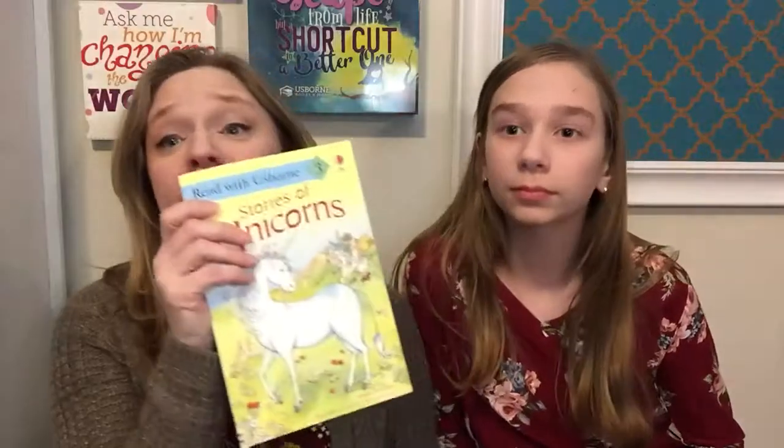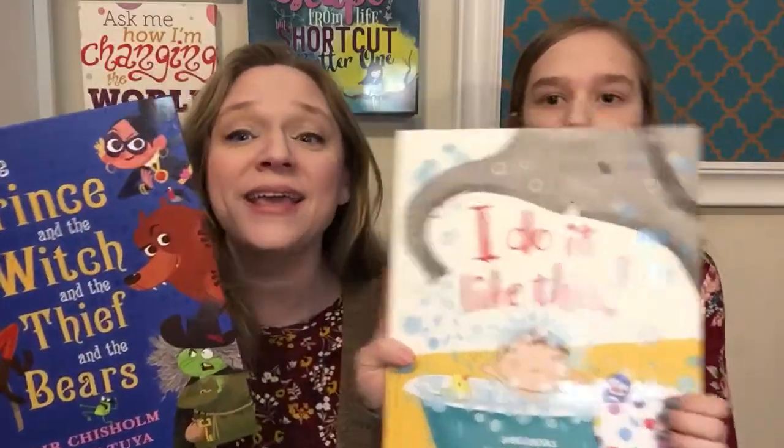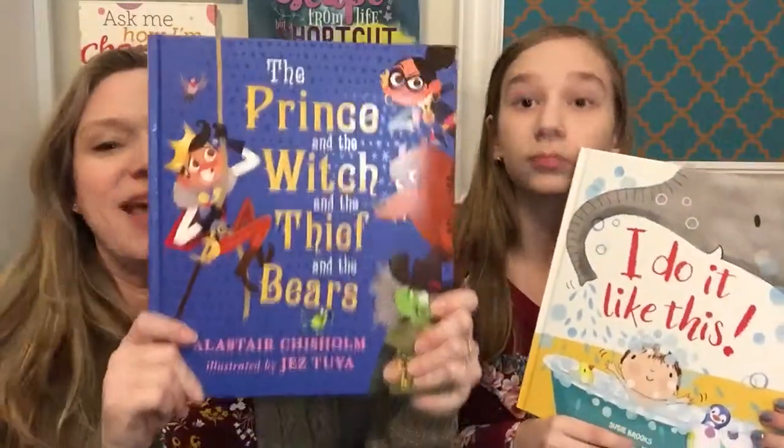We have a lot more in this Read With Usborne series. Some new picture books we have are I Do It Like This and The Prince and The Witch and The Thief and The Bears — it is hilarious. This is actually a really funny book; Abby actually read this to me because it was so funny.